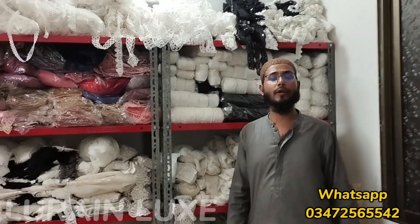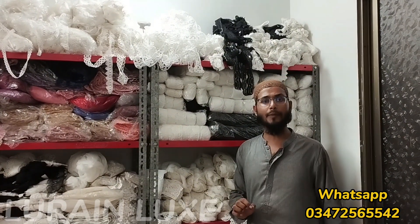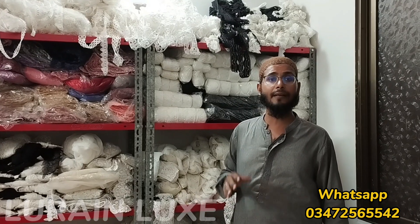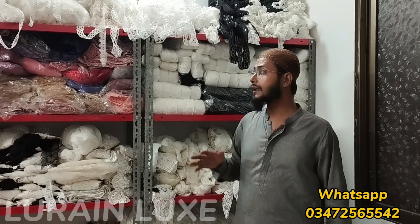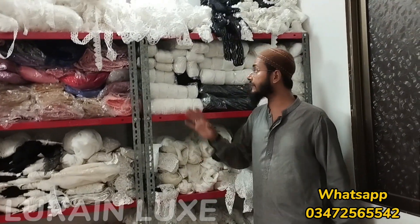Bismillahirrahmanirrahim. Assalamualaikum. How are you? I hope you will be fine and very good. First of all, I have a lot of regret that our clients want more variety. The regret is that we have had limited variety. So, thank God, we are starting again.